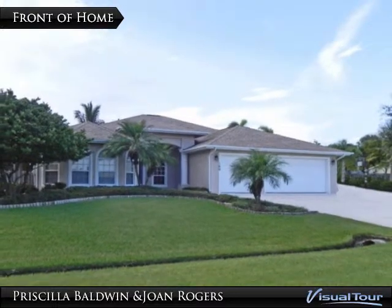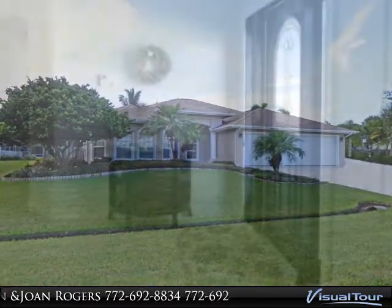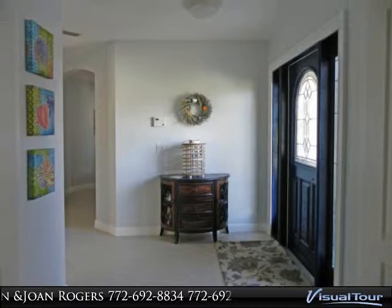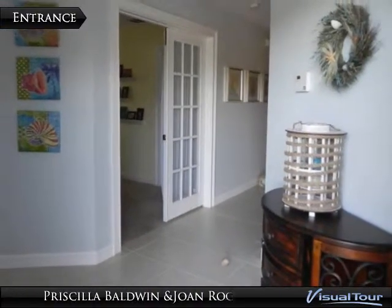One-owner beauty with so many extras. The CBS four-bedroom, three-bath with a possible fifth bedroom features both formal and family living areas, an eat-in kitchen with stainless steel appliances and granite countertops. The master suite offers views of the pool and opens to the covered patio through glass sliders.